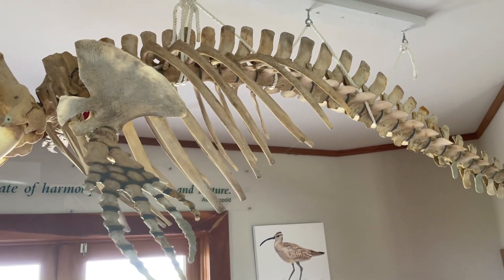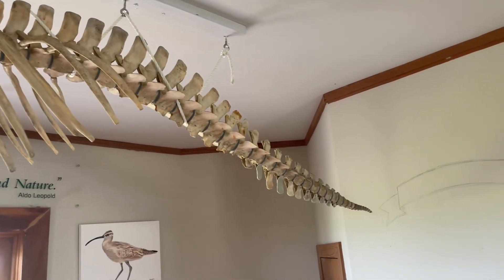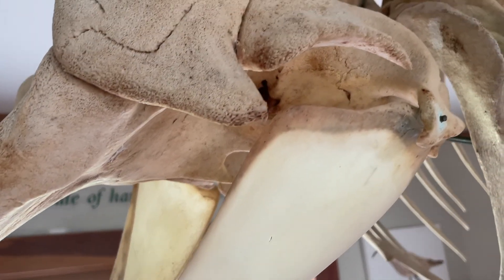Pygmy sperm whales can be 8 to 14 feet long and they're carnivores, which you can see from the sharp teeth on the bottom. And look, the top jaw has no teeth — only this joint for stabilizing the lower jaw.